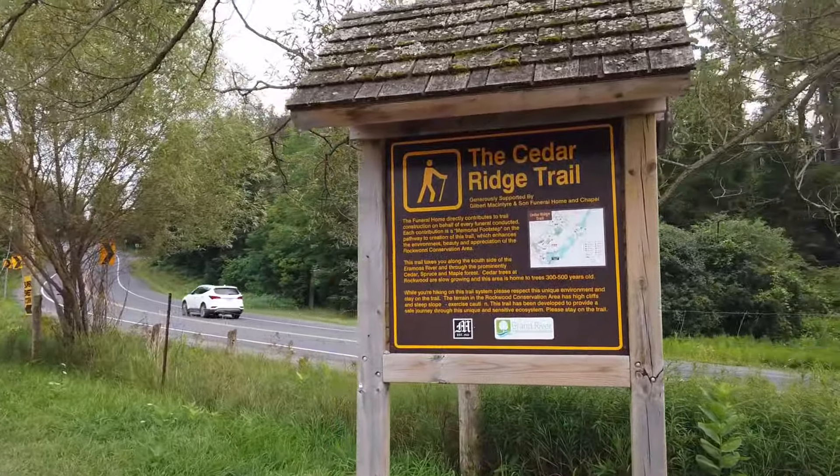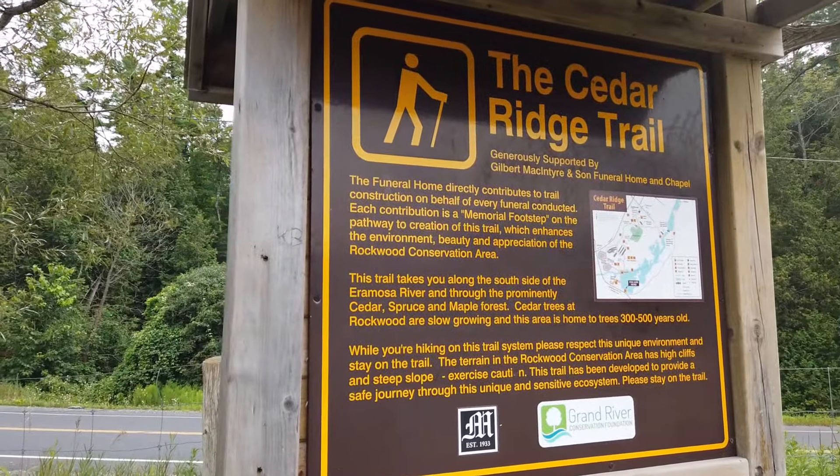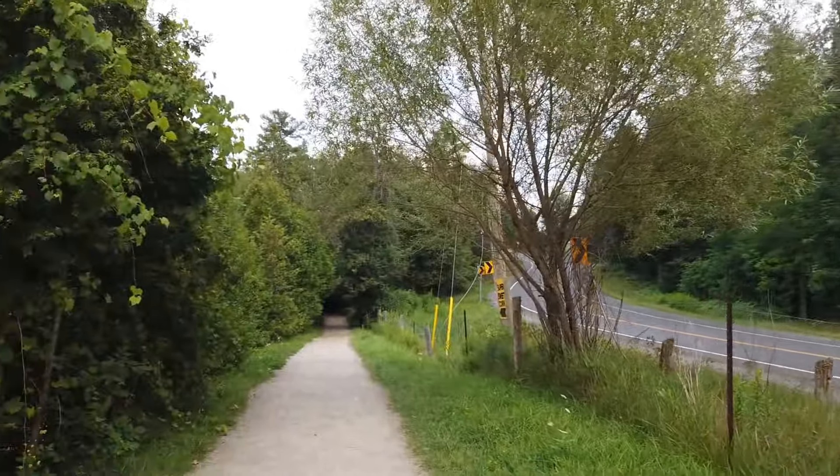We're doing the Cedar Beach Trail, which is the full loop. It takes you to the South Sardis and Mosa River, and through the Cedar Beach and Maple Forest. Let's go!